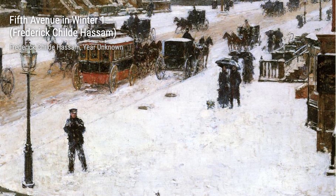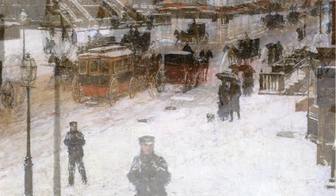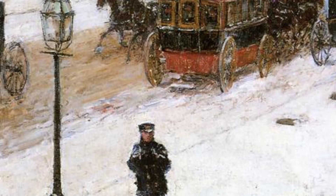Hey there, art lovers! Welcome back to VisArt, the channel where we dive deep into the world of artists and their incredible artworks. Today, we're going to explore the captivating paintings of Frederick Childe Hassam, an American Impressionist painter.